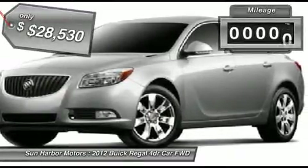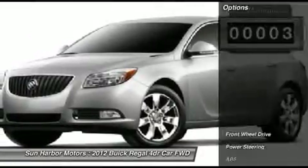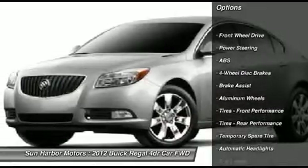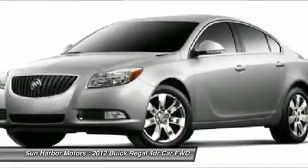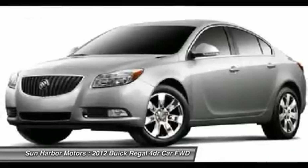This vehicle has less than 100 miles. Here are some of this vehicle's great options: anti-lock braking system, power passenger seat, steering wheel audio controls, adjustable steering wheel, power steering, floor mats, cruise control, keyless entry, aluminum wheels, and 4-wheel disc brakes.